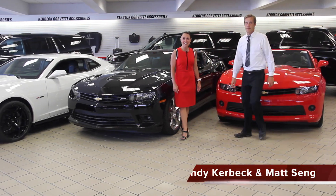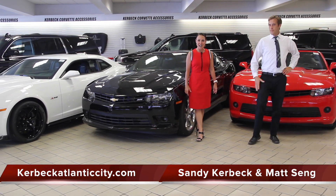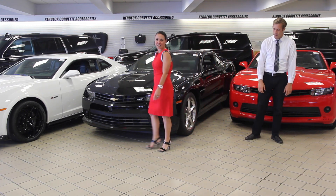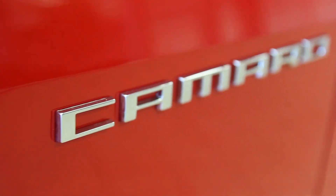Hi, I'm Sandy Kerbeck, here with the bold, sexy, dynamic, and powerful Chevrolet Camaro. The entire Camaro lineup screams integrity with its distinct styling and cutting-edge technology.